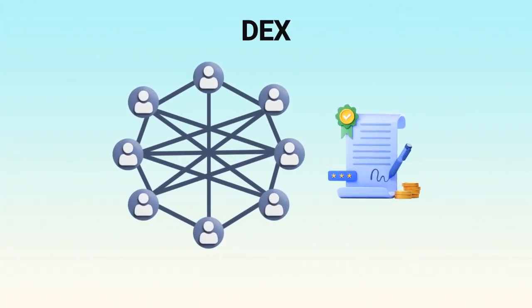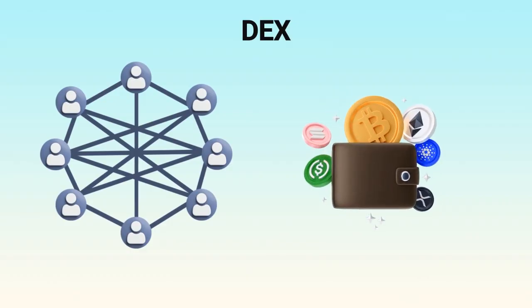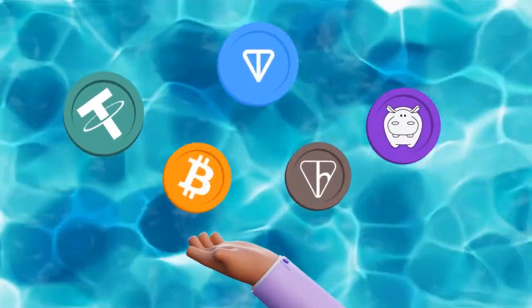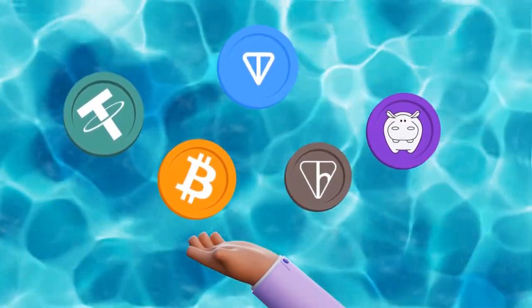A DEX is different. It runs fully on smart contracts, and instead of giving your tokens to a company, you trade directly from your wallet. Meanwhile, liquidity comes from pools that users provide, and trades happen automatically by code.